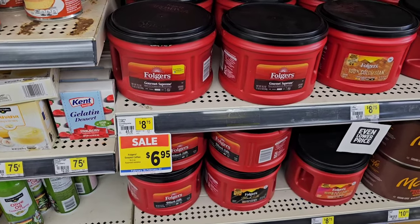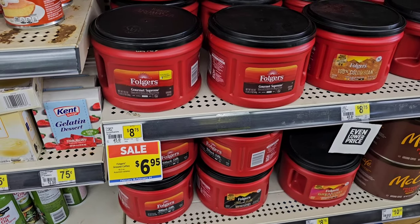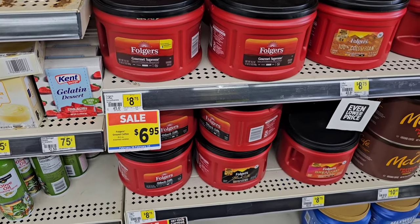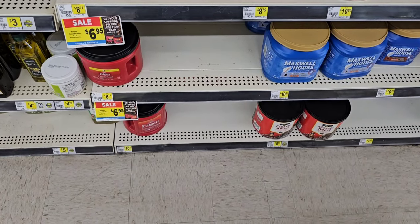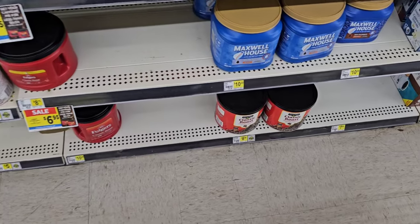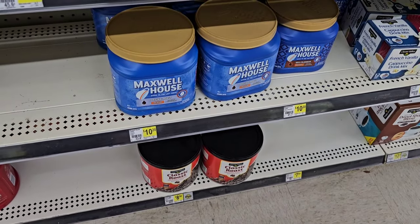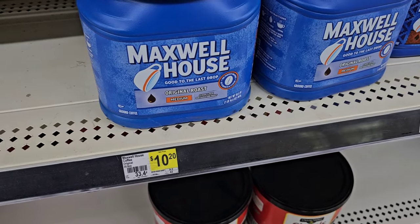Another kind of sale on Folgers here — these are the 19.2-ounce canisters, so they're a little smaller. $8.75 regular price, but on sale for $6.95. This goes on for just a week — the sale will end February 24th, 2024. Then they have the 25.9-ounce here for $10.25, about a quarter cheaper than Kroger regular price.